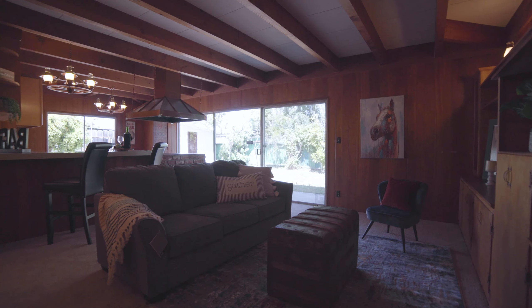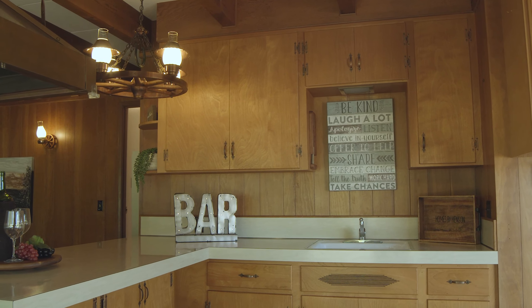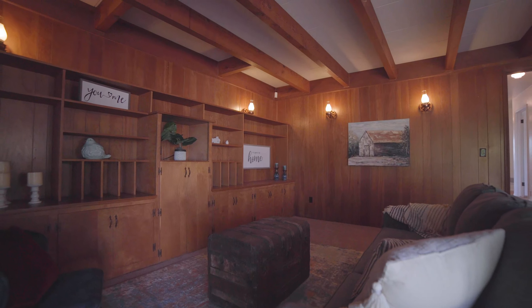Now we're here in the very large bonus family room at the end of the home. It's a great space to entertain friends and family. It has a wet bar, an eating area, a barbecue, and plenty of living space to sit back and relax.